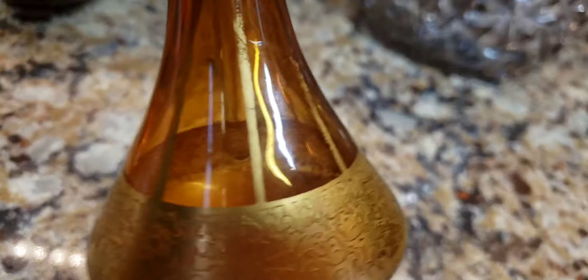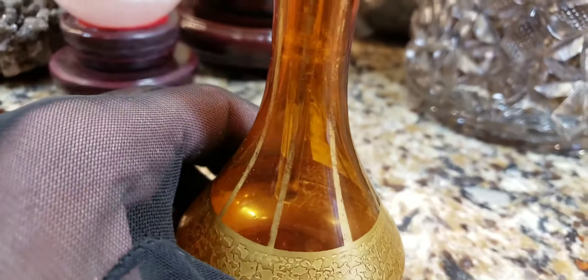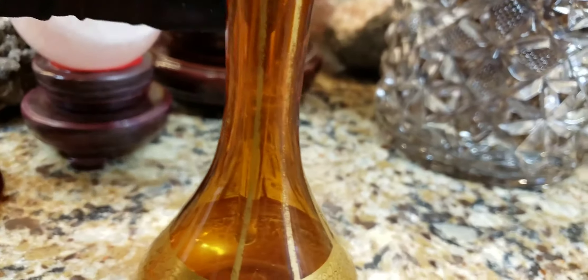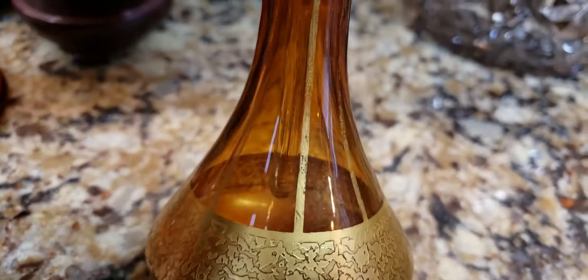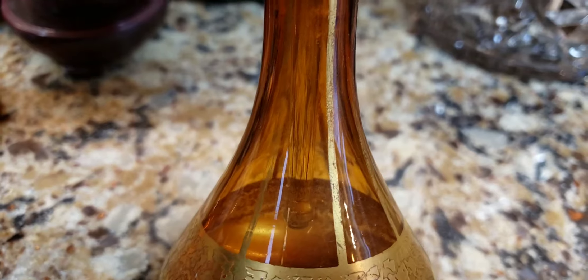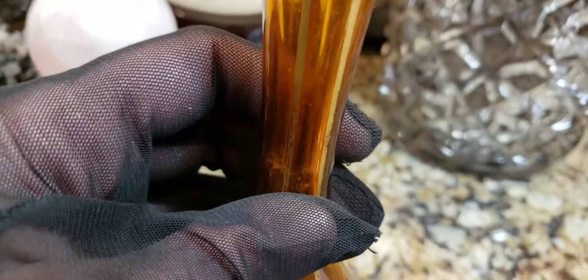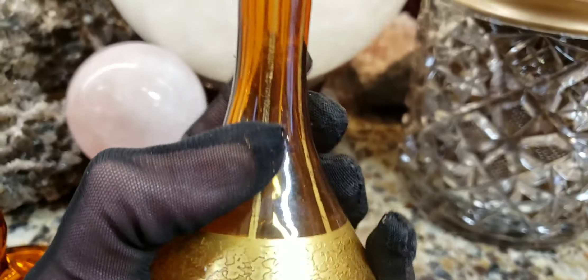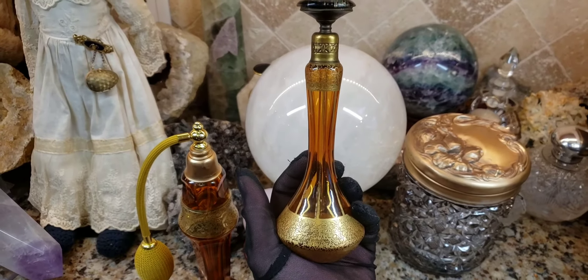Look at the gold guild going up the bottle. Too bad it's worn in a couple of spots, but that's not such a big deal. Look how iridescent this glass is — you see that? Iridescence is different colors going through glass, so when you have iridescent glass you'll see different colors shimmer throughout the piece. This is really, really something else. Isn't that beautiful?